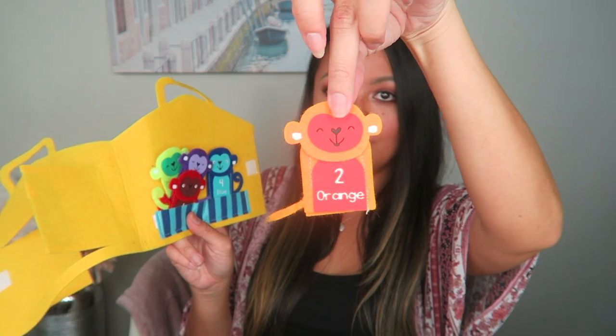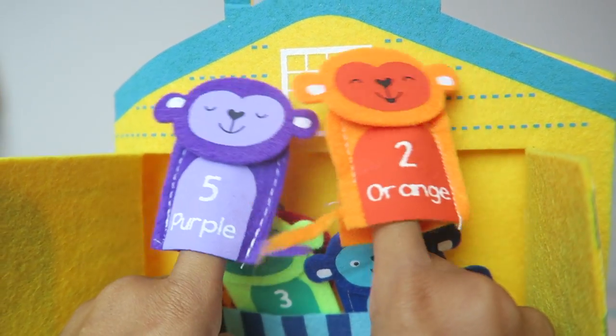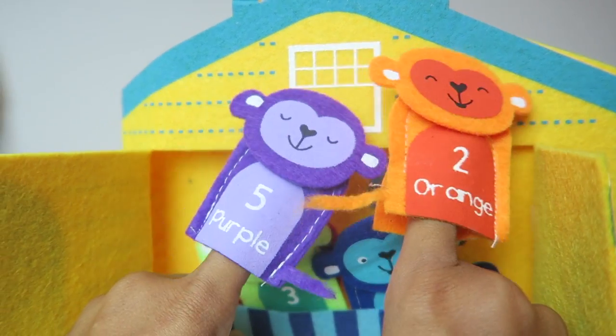Next up is this little felt playset. I love that it's very compact yet filled with so many learning tools. The monkeys are all in different colors, have the color written on them, as well as numbers, and these monkeys are also little finger puppets. At that age they love character play and seeing their parents act out different scenarios with little toys. This one was from Target Bullseye's Playground, so a very decent price for such a great learning tool.